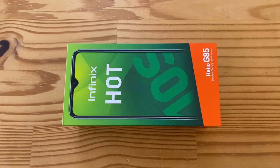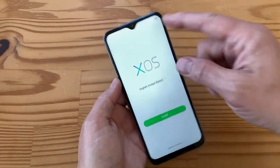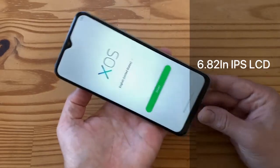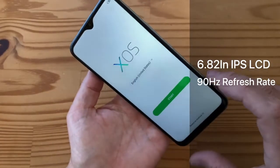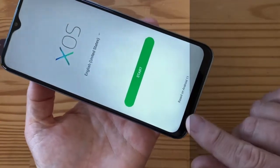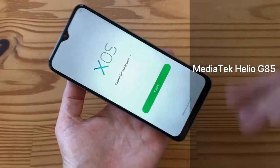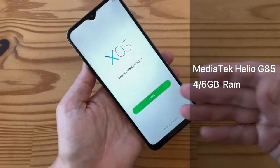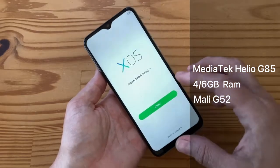The Infinix Hot 10s is another device you can check out on a low budget. It was launched on the 22nd of April. The Infinix Hot 10s has a 6.82 inch IPS LCD touchscreen display with a 90Hz refresh rate and 720p resolution. For performance, it is powered by a MediaTek Helio G85 processor with 4GB or 6GB of RAM and a Mali G52 graphics chip.